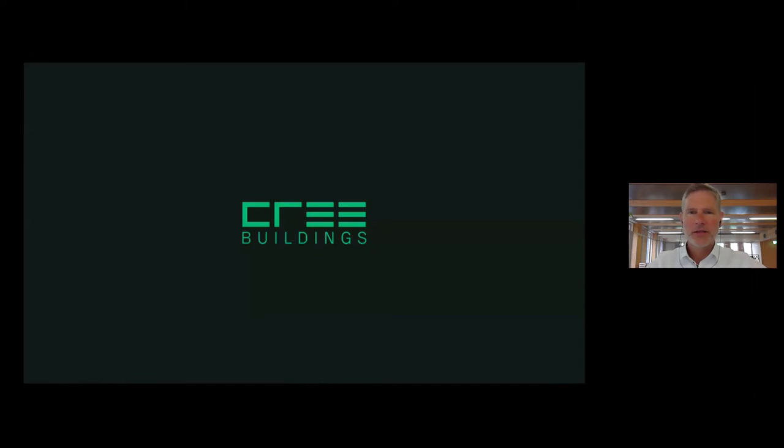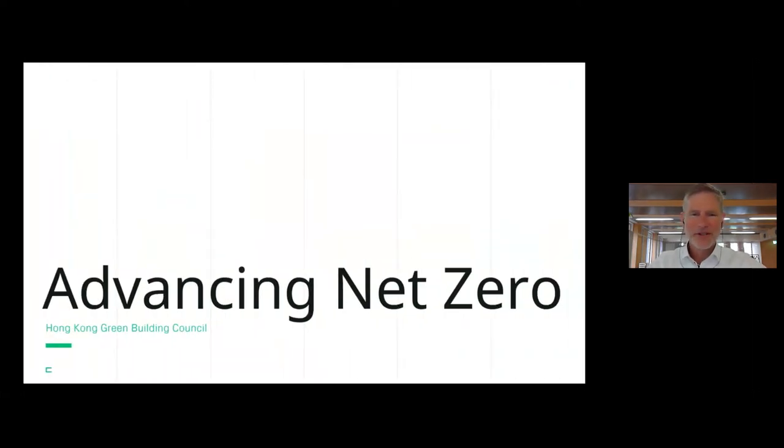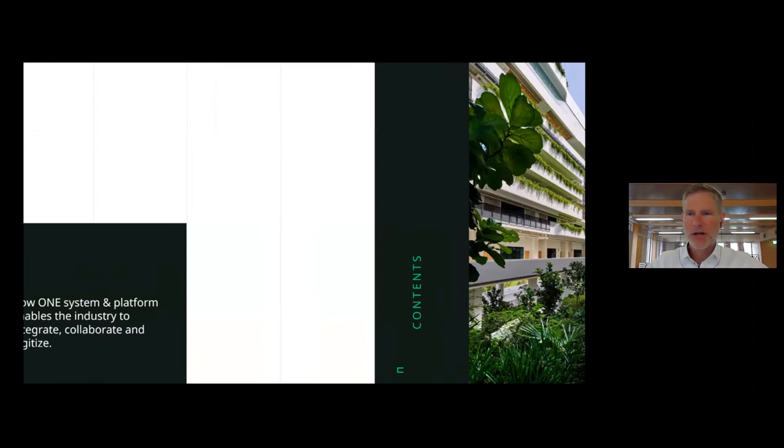What I would like you to learn today is about Cree Buildings, the company, and how we still need to move forward. Thanks for the previous presentation — great products. What I would like to show you today is how we came up with a construction system and a building platform that is simply put to renewing the construction industry.